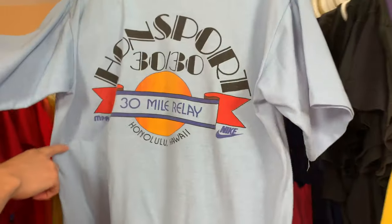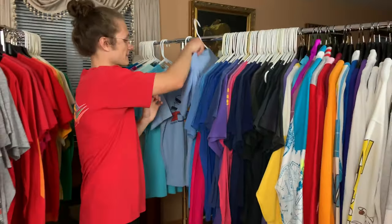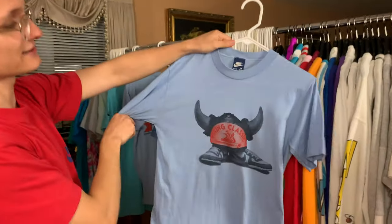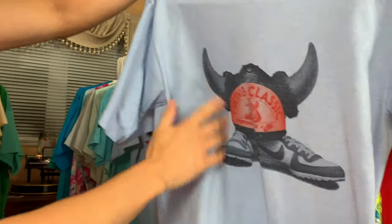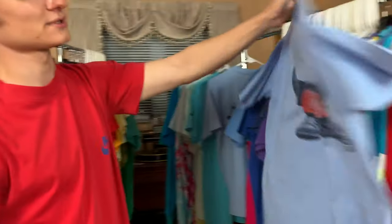1982 Hano Sporto 3030 — it's got the Nike branding on the back. Early 80s. The Viking Classic — it's got all shoes, no legs. Really, really cool.